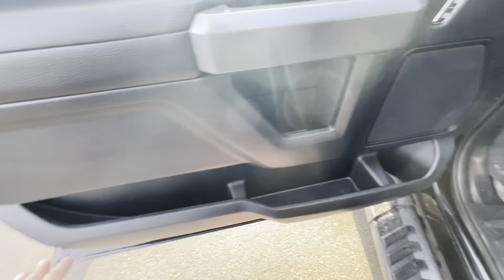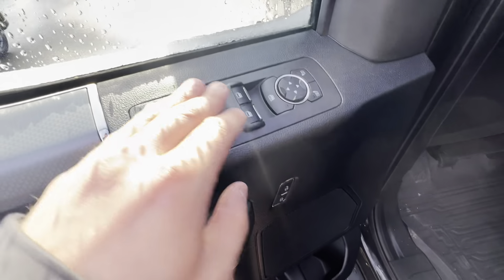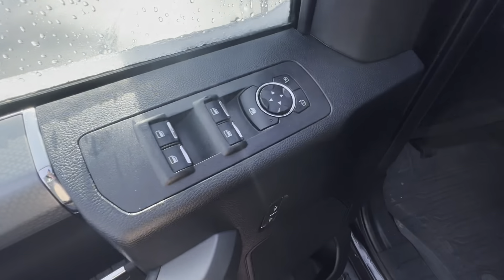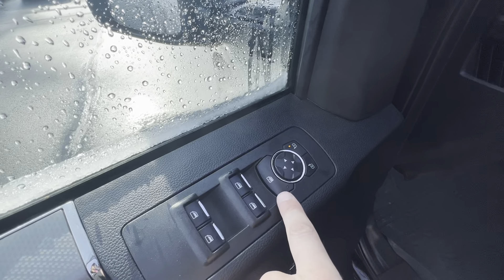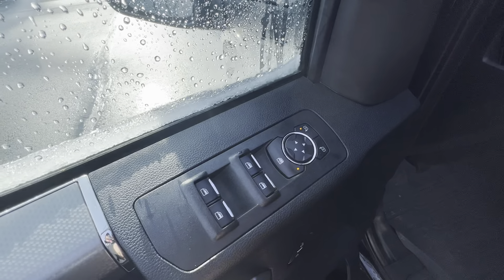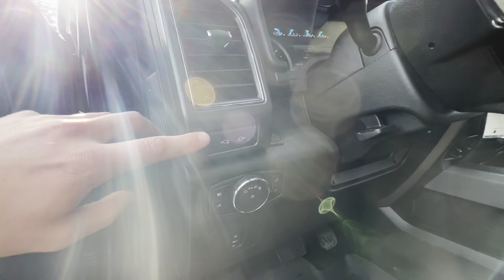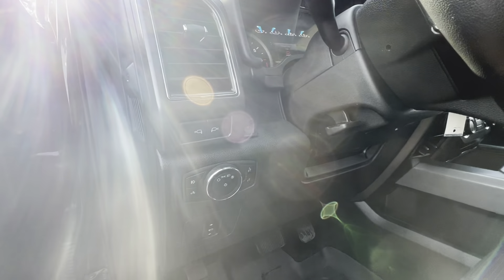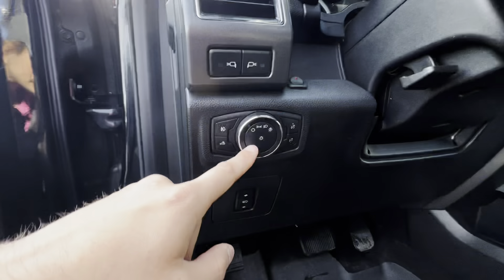There's nice storage in the door pockets for cup holders, wallets, and all that. You have power locks, power windows, and power mirrors — you can adjust each one with a quick press of the button and even lock the windows. There's also additional side mirror lighting you can toggle on and off.